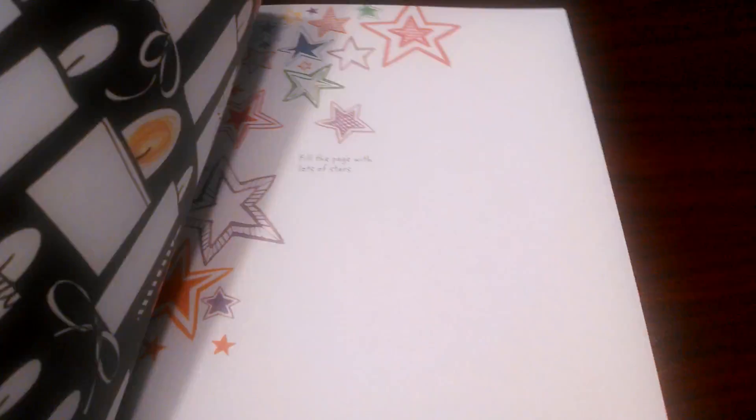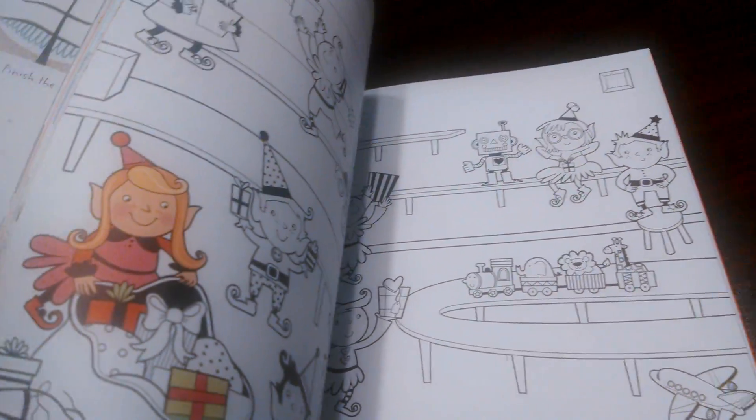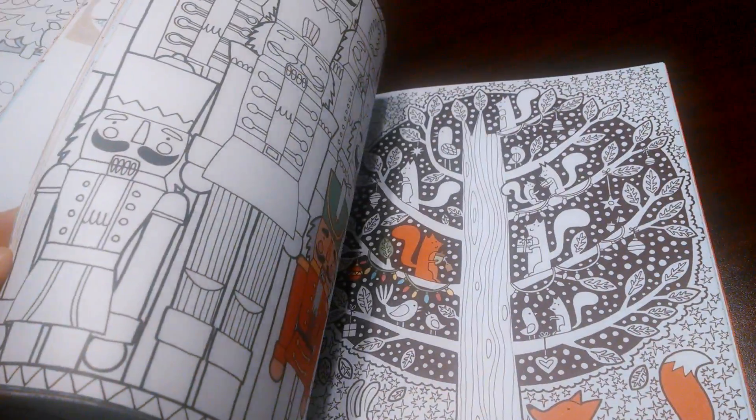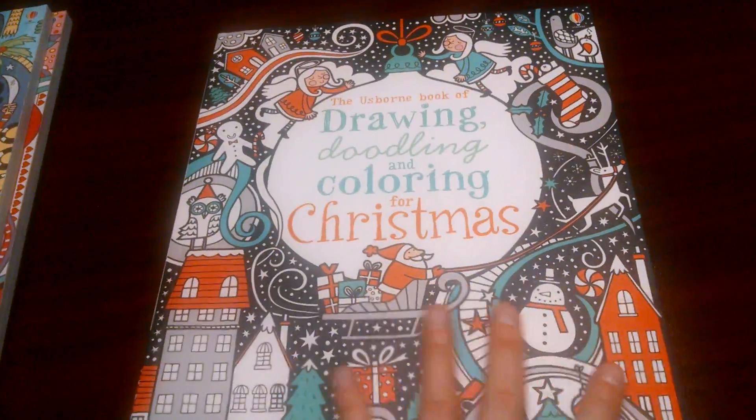Look at that — 'Finish the trees.' This Christmas one is a lot of fun and it's just got everything Christmas: elves, Santa, Nutcracker. It's just beautiful. This is the Christmas one, and it is $13.99.